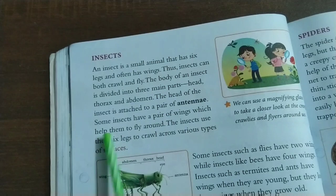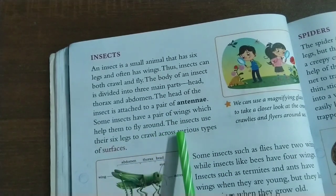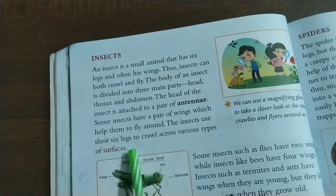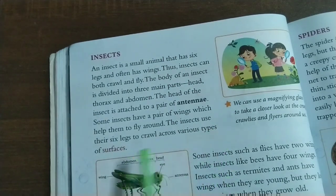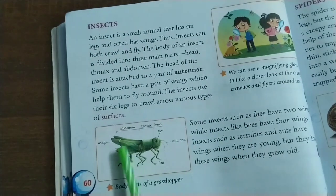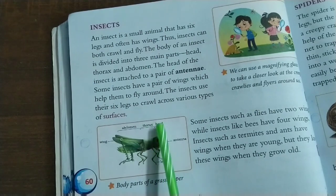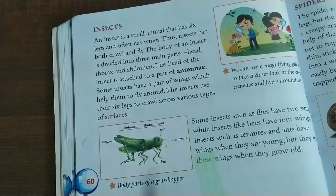Insects: Some insects have a pair of wings which help them to fly around. The insects use their six legs to crawl across various types of surfaces. The body parts of an insect include the wing, abdomen, thorax, head, eye, antenna, and limb.